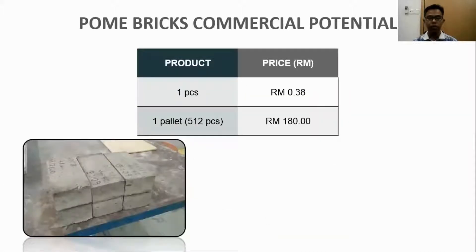For the brick's commercial potential, the bricks can be sold either per piece or by one pallet, which is equal to 512 pieces. According to current brick prices in Malaysia, one pallet of bricks can be sold for RM108.